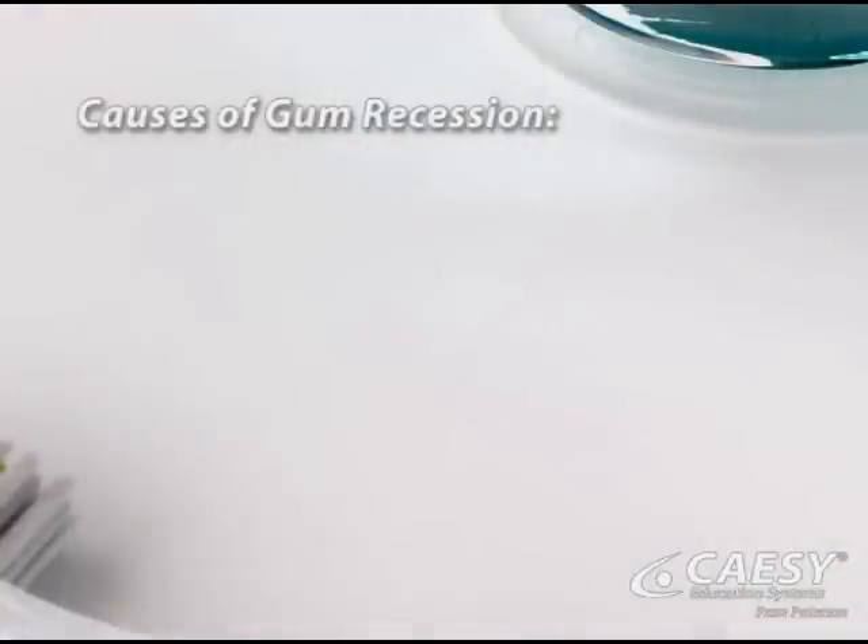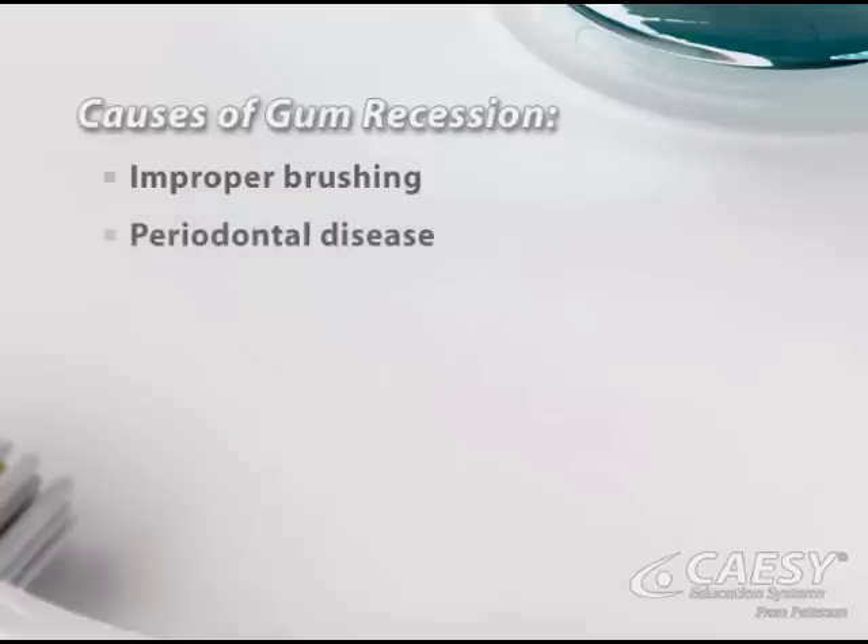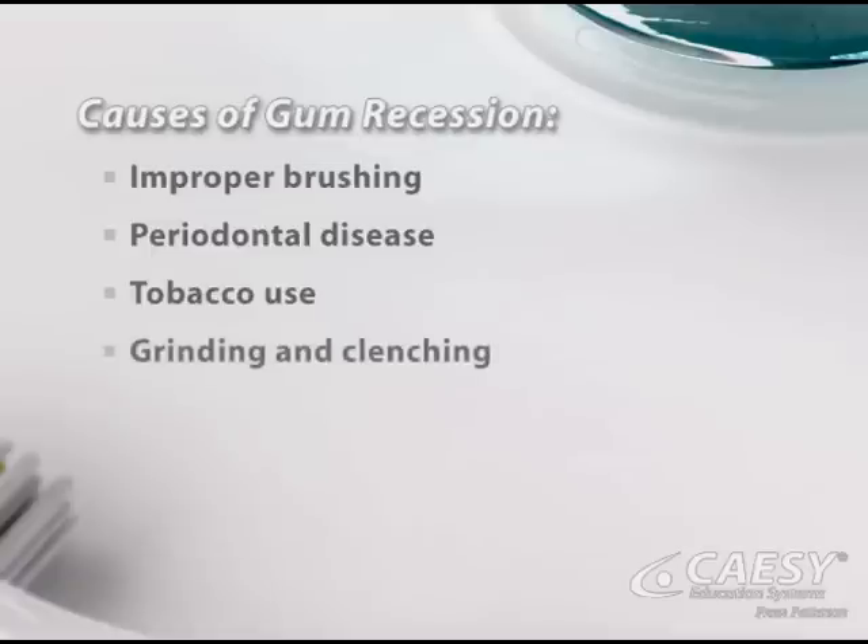Receding gums can be the result of many factors, including improper brushing technique, periodontal disease, tobacco use, grinding and clenching, a problem bite, and lip or tongue piercing.